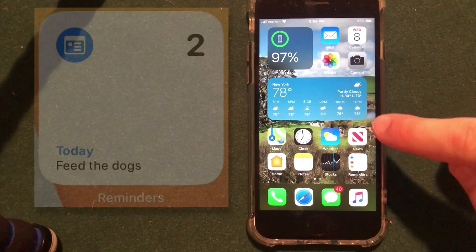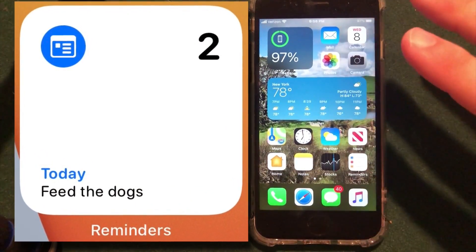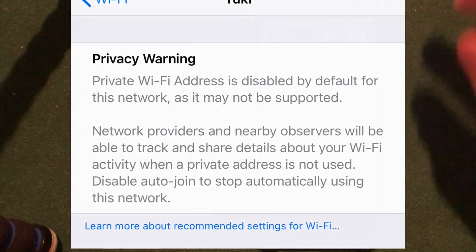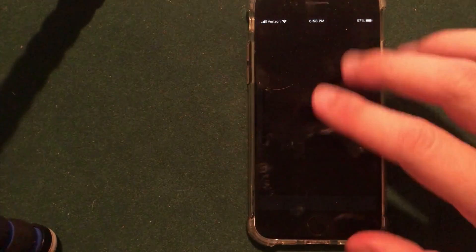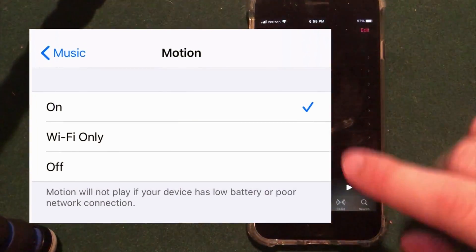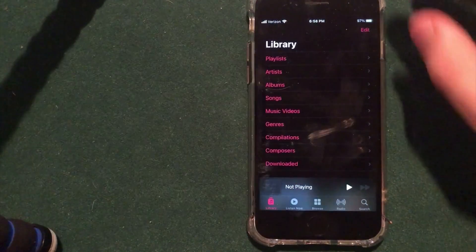The reminders widget now actually shows you a reminder in the new small view. Also, when you connect to a Wi-Fi network that does not use a private Wi-Fi address, you will get a warning in the settings app. If you go into the music app and press back and forth or play, it does give you haptic feedback, which is nice. Lastly, also in music, you can disable animated cover art in the settings of the music app or set it to Wi-Fi only.